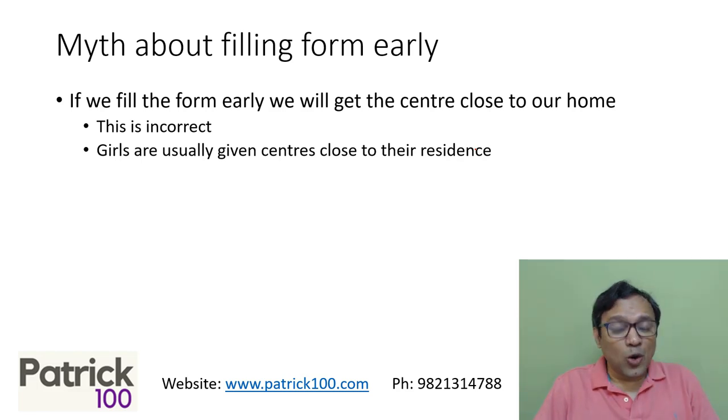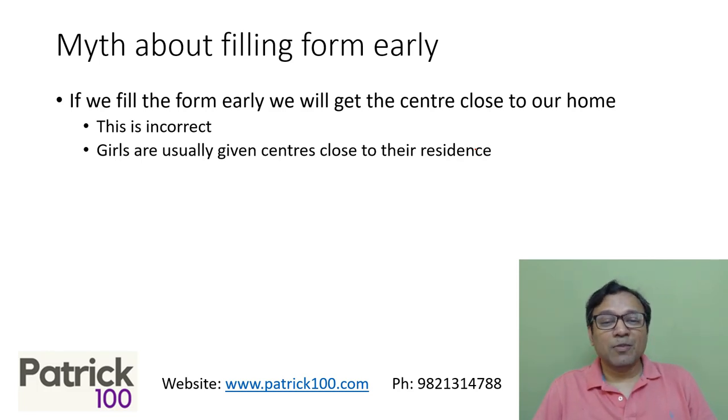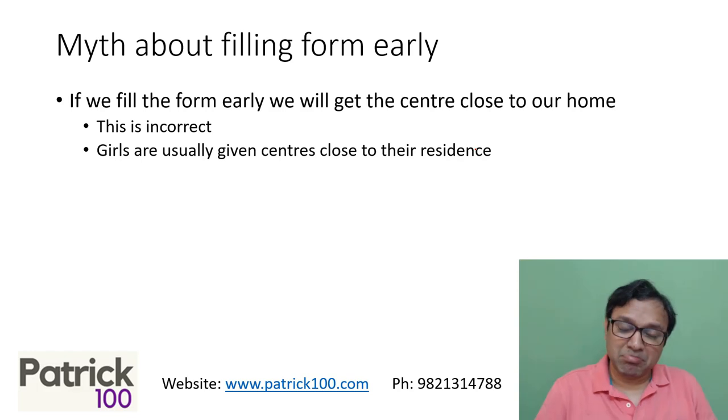As a matter of fact, normally when the center is far off, there's a chance that you may score better — maybe because you're more worried about traveling and less worried about the exam, which helps you to relax as far as the exam is concerned.